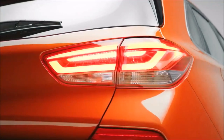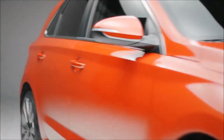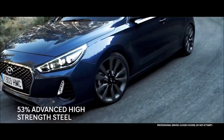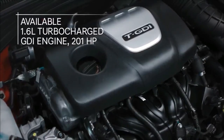It's understandable if you aren't familiar with the Hyundai Elantra GT. The GT is a hatchback — not a red-hot segment in America — and it's eclipsed by Hyundai's best-selling sedan, the Elantra. The Elantra GT has been a part of the Elantra family since the 2013 model year.